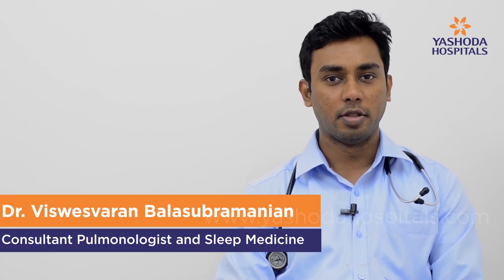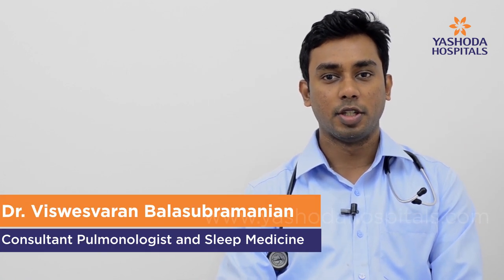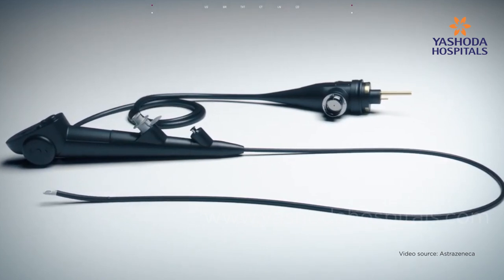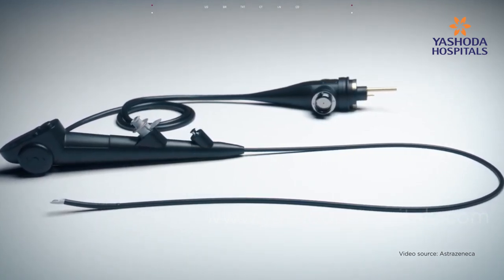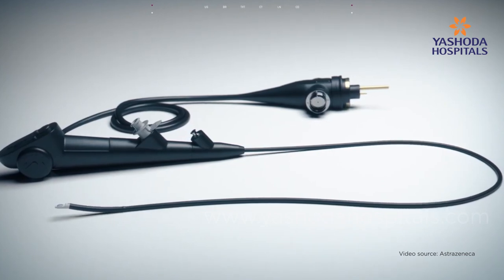I am Dr. Vishweshwaran. EBUS is one of the most innovative things that has happened in the field of pulmonary medicine in the last decade, and it has revolutionized the field of interventional pulmonology.